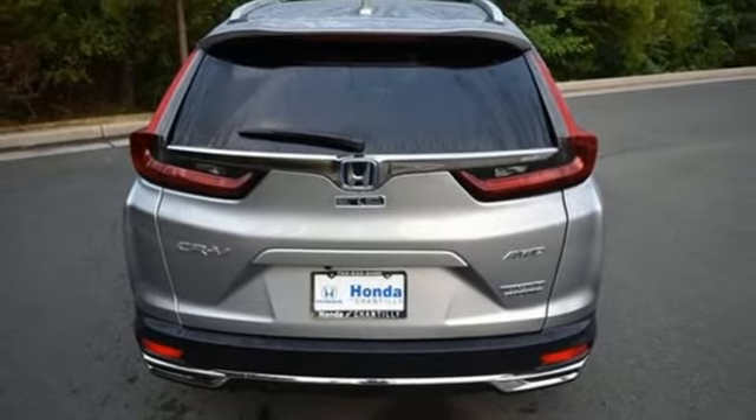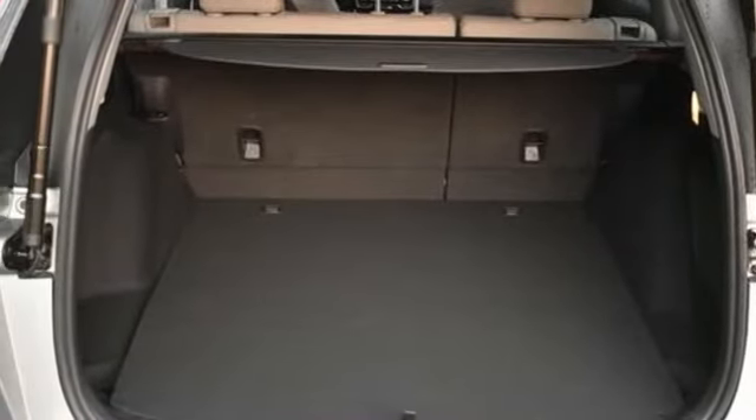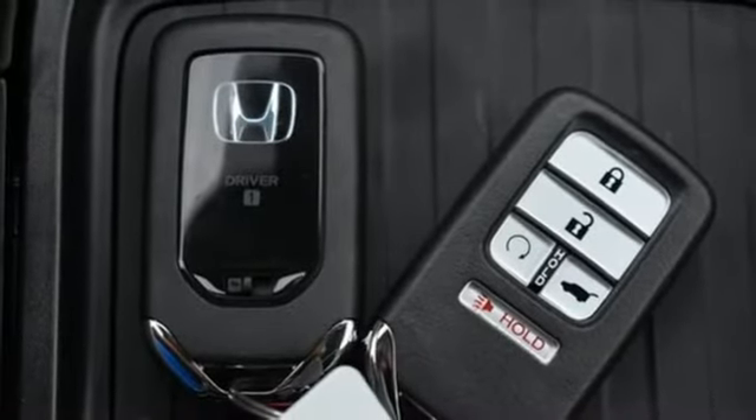Inductive device charging, AM-FM satellite radio, hands-free liftgate, remote engine start, and integrated navigation system.